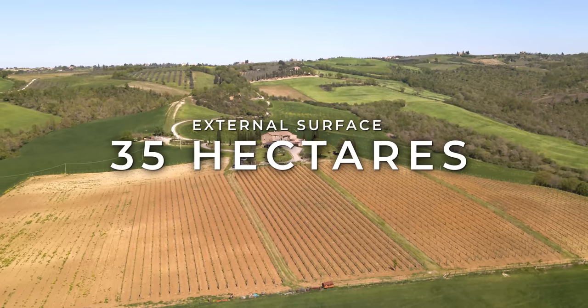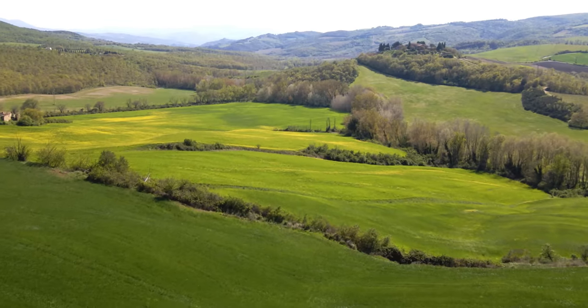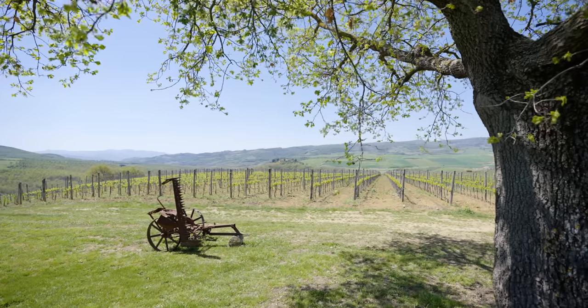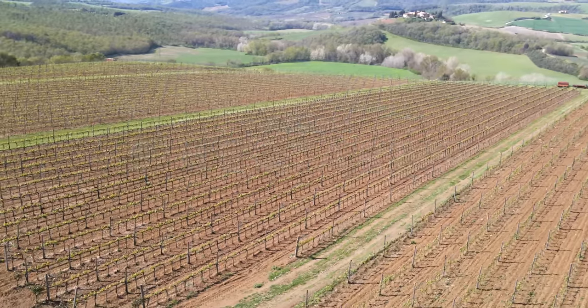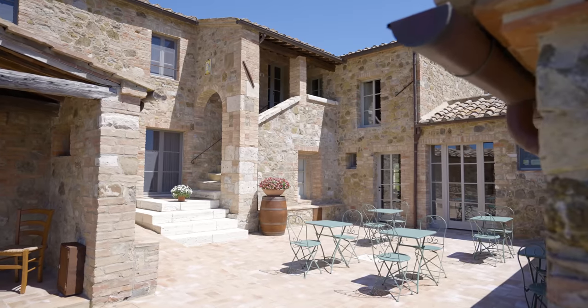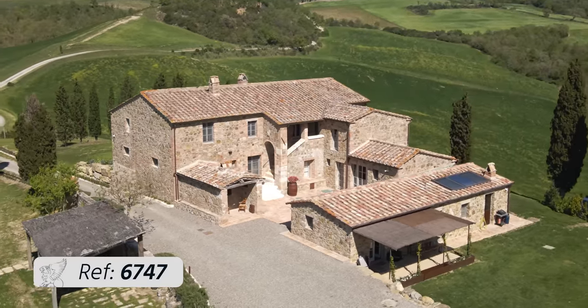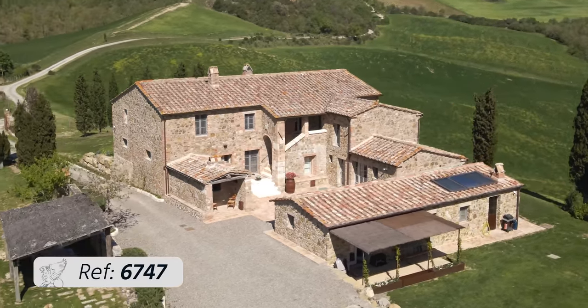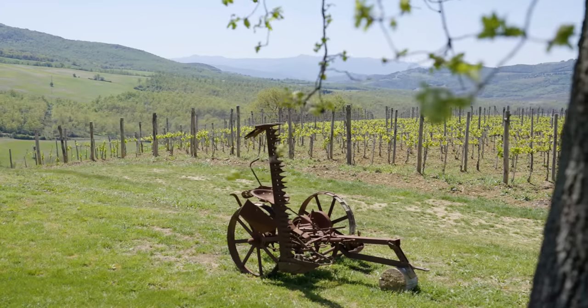About 35 hectares of land surround this luxury complex offering magnificent views of typical Mediterranean nature. Five hectares are dedicated to vineyards that produce some extraordinary organic wines. Although currently a boutique hotel, this elegant estate is also ideal as a luxurious private home, enhanced by its large spaces and its intimate setting in the heart of Val d'Orto.